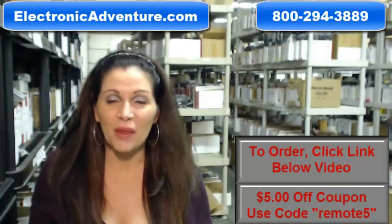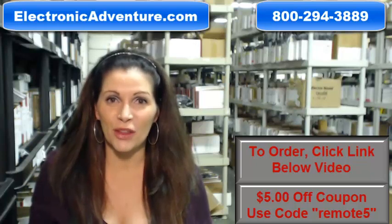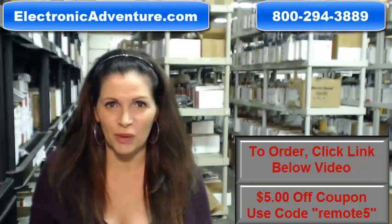All you do is put the batteries in and they're ready to go. And when you shop with us, we want you to shop with confidence, so we offer a 30-day no questions asked return policy.